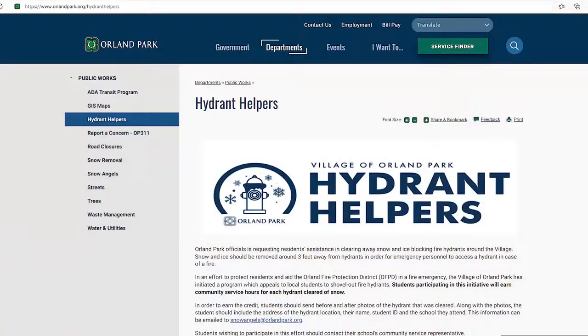To learn more about this program, visit orlandpark.org/hydranthelpers. We live in an amazing village because of all that you do to support one another. Merry Christmas and have a great new year.